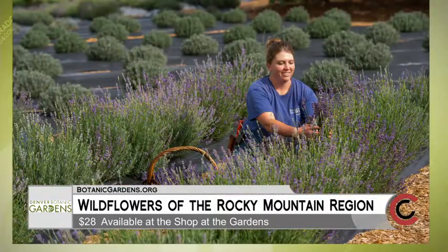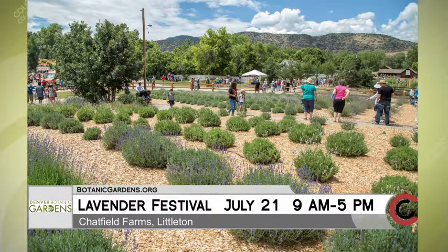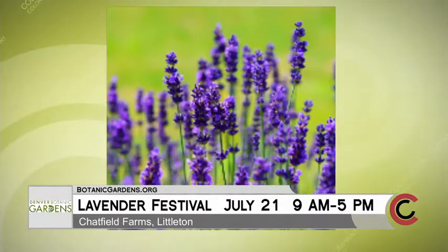The Lavender Festival is coming up — it returns to the Chatfield Farms location. There are going to be 1,000 lavender plants in bloom across 19 different varieties. There's live music, crafts, food, artists, and vendors that are all lavender themed, as well as activities and games for the kids. It's really a great family full-day event.